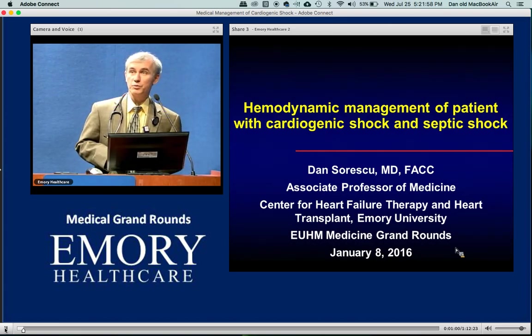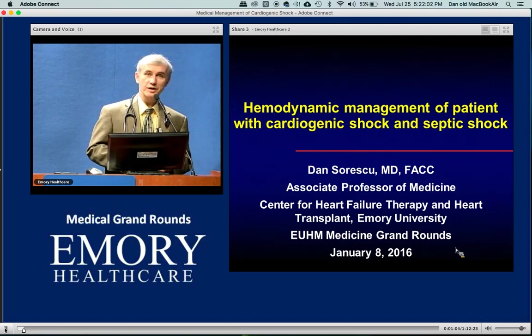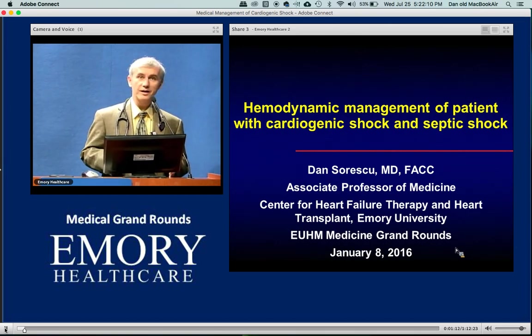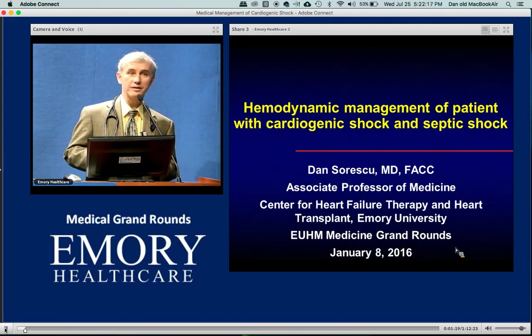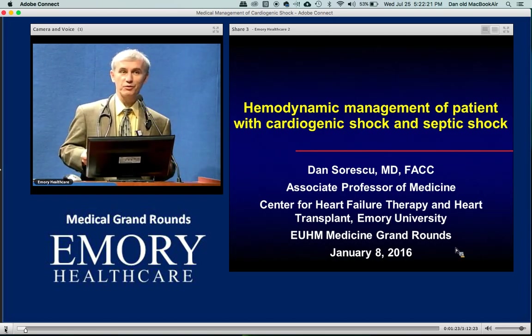At the end of the day, the 30-day mortality for acute cardiogenic shock is still about 40 to 45%. Despite everything we have — current devices like Impella, balloon pumps, percutaneous VADs — we're still not really making a major impact there.